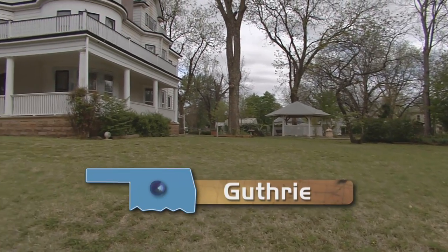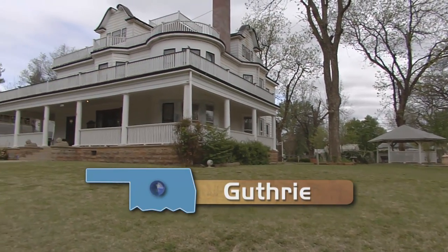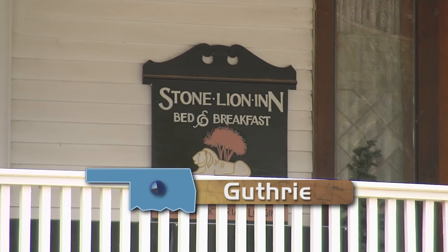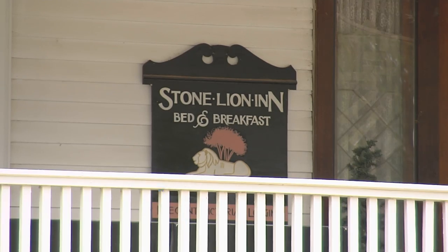Learn more about a community by staying at a bed and breakfast. In historic Guthrie, this is the place — the Stone Lion Inn at 10th and West Warner. It's like having your own concierge. That's what a hostess does in a bed and breakfast: she makes her guests very comfortable and tells them the best places to eat, where to enjoy something, or where to get a cup of coffee.